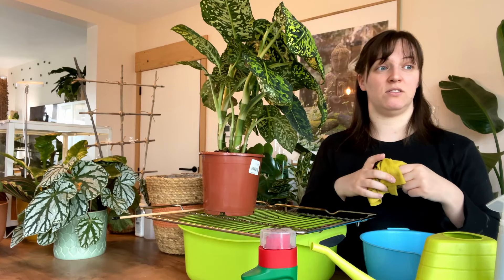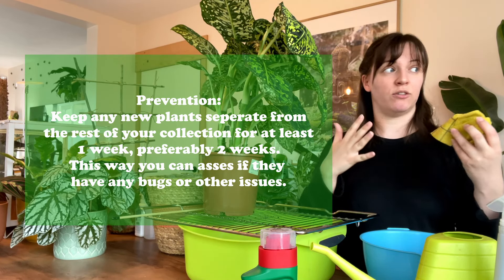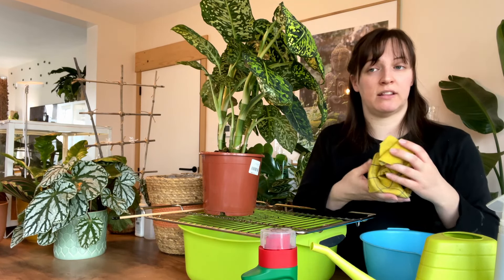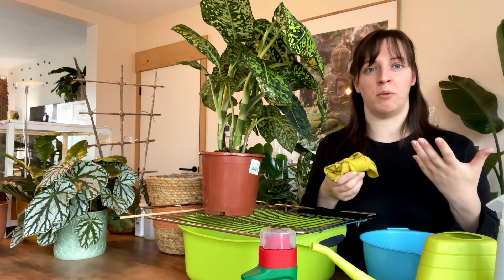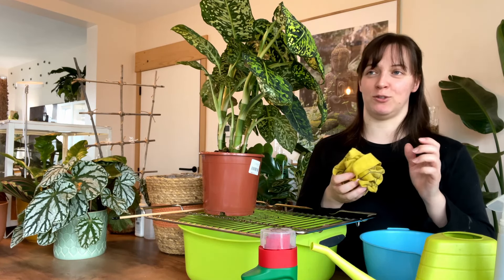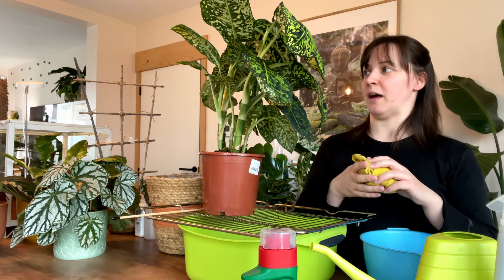Another thing I could do is when I get new plants, really try and quarantine them. I do try and do this, but the problem is downstairs is all one area and I don't have another area to put them with lights to quarantine them. My major downfall was that four weeks ago I saw that thrip, just squished it with my finger, and I should not have done that. I should have treated it.